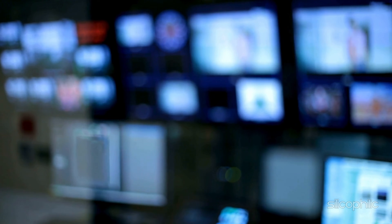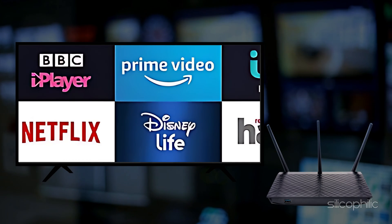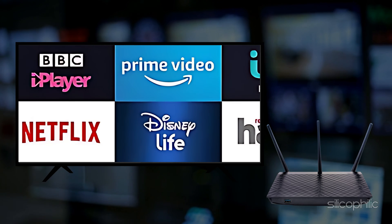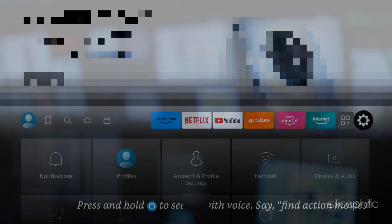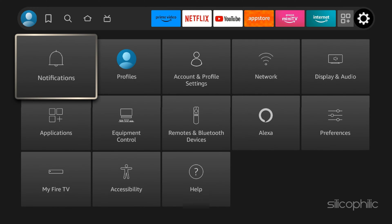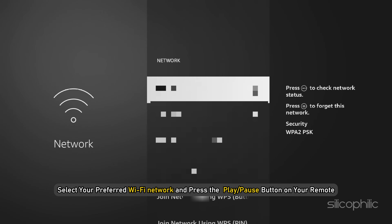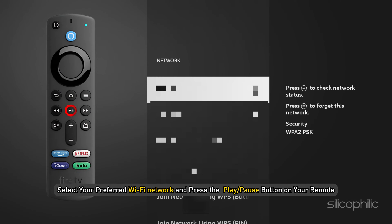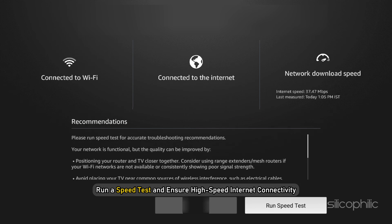Additionally, you must ensure that there is no obstruction between the TV and the router and both are close to each other. To check your Fire TV Stick's internet speed, follow as shown. First, open Settings from Fire TV Stick Home. Now select Network. Next, select your preferred Wi-Fi network and press the Play or Pause button on your remote. Now run a speed test and ensure high-speed internet connectivity.